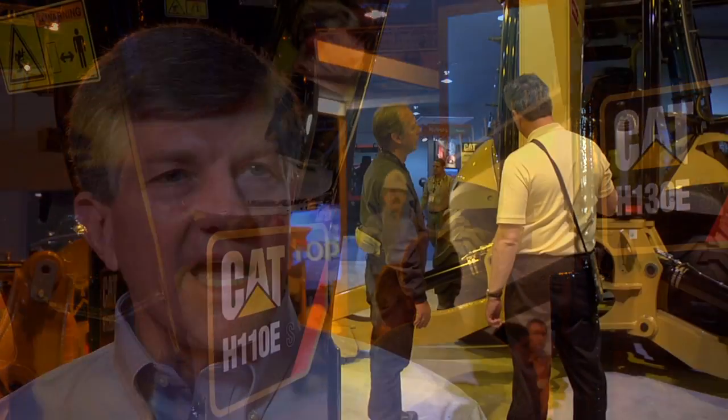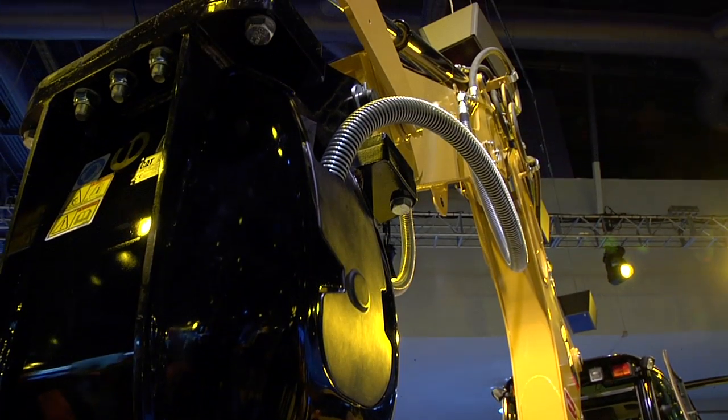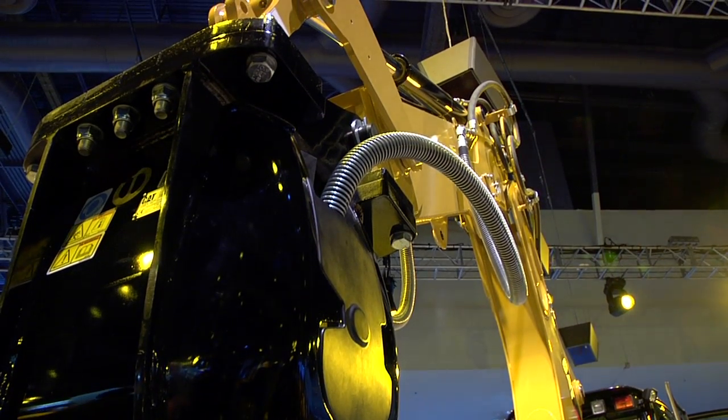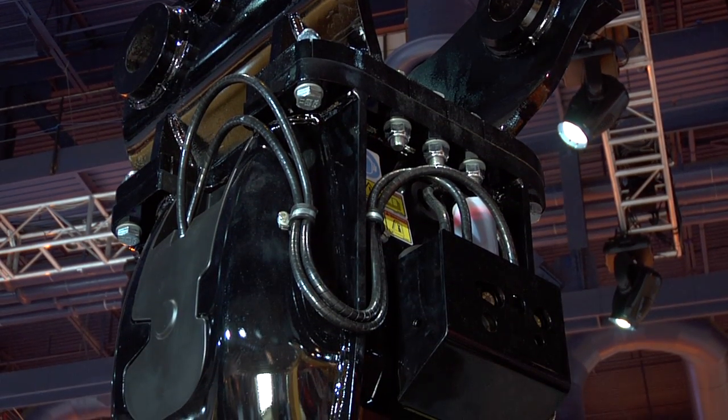I don't think we can be any more proud of the hammer line that we have today — designed by Caterpillar people, engineered, tested by Caterpillar and Caterpillar customers, manufactured in a Caterpillar facility in Waco, Texas. I think we all at Caterpillar can be very, very proud of what we've accomplished here.